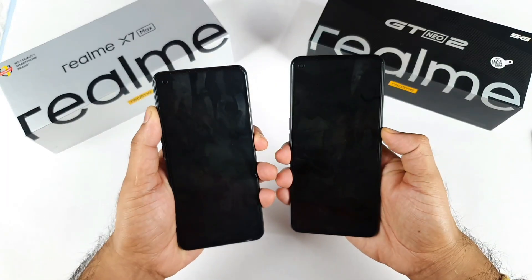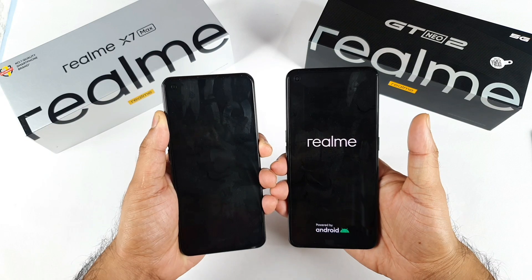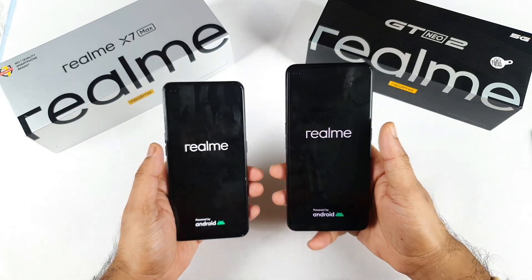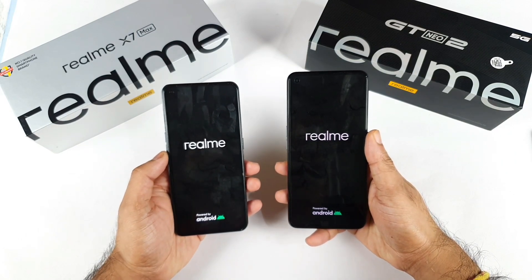The Realme X1 Max has the Dimensity 1200 chipset and the Realme GT Neo 2 has the Snapdragon 870 chipset. This is going to be really very interesting, and both phones have 8GB RAM and 128GB storage as well.